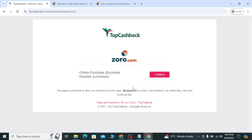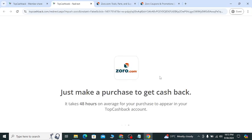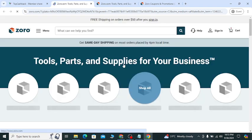If you go to my YouTube video description link, you will get a special discount. Click the continue button and it will take you to the official website. They will give you free shipping, and you can see free shipping if you order over $50.